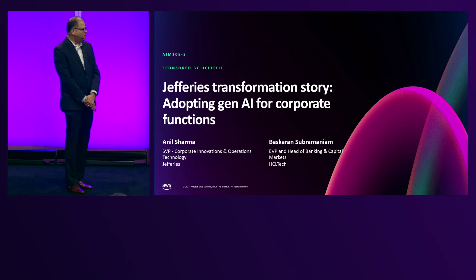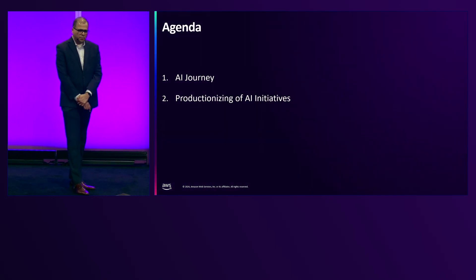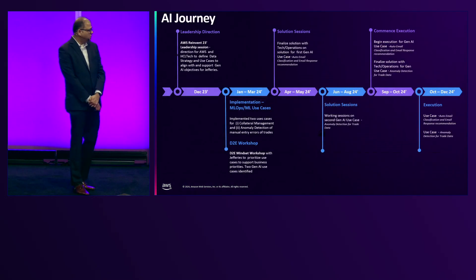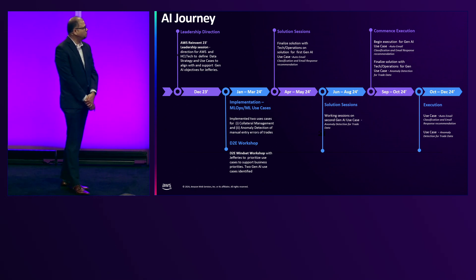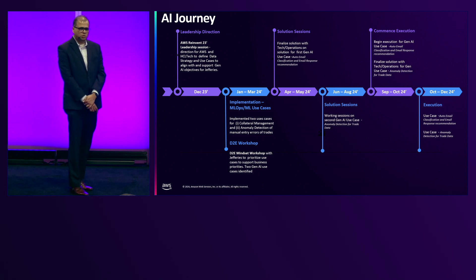Today, we are going to talk about how we have adopted Gen AI within Jefferies to transform their corporate functions. Before we get there, I want to quickly get some background on how the whole journey started. The whole ideation started in last year's reInvent at this very place, where the leadership teams of Jefferies, HCL Tech, and AWS met and brainstormed on how to define a data strategy and align use cases to support Gen AI initiatives. This was back in December 2023.